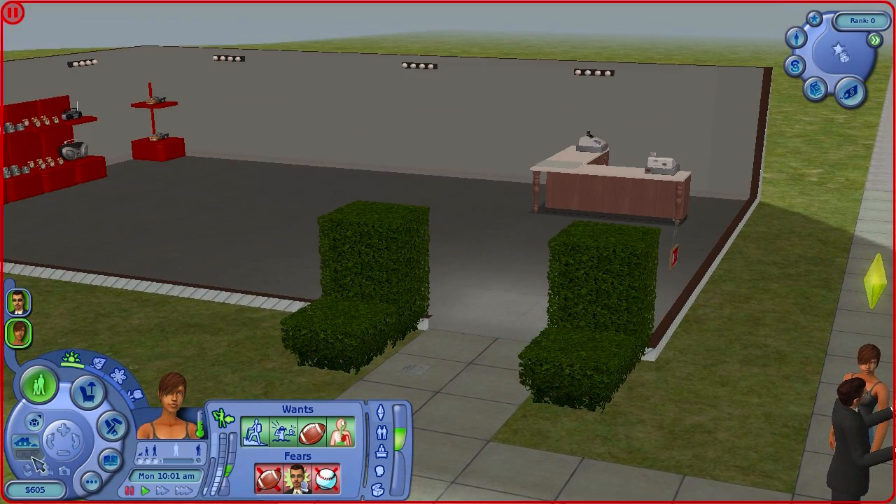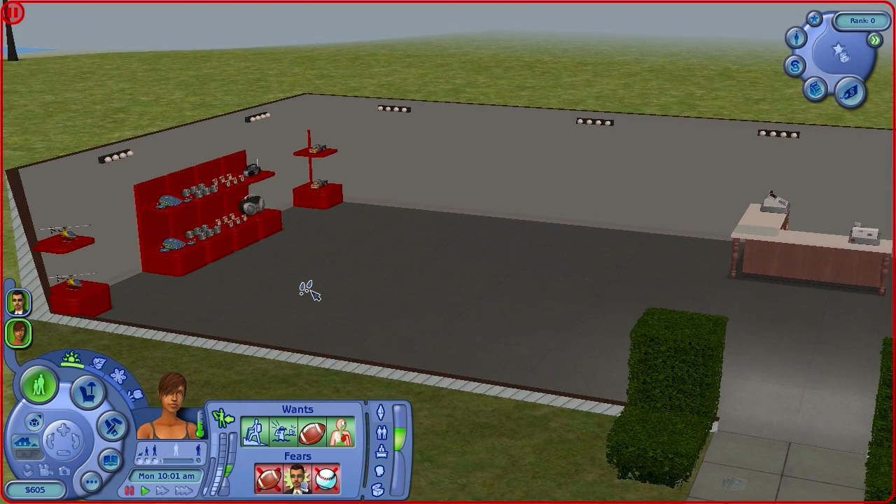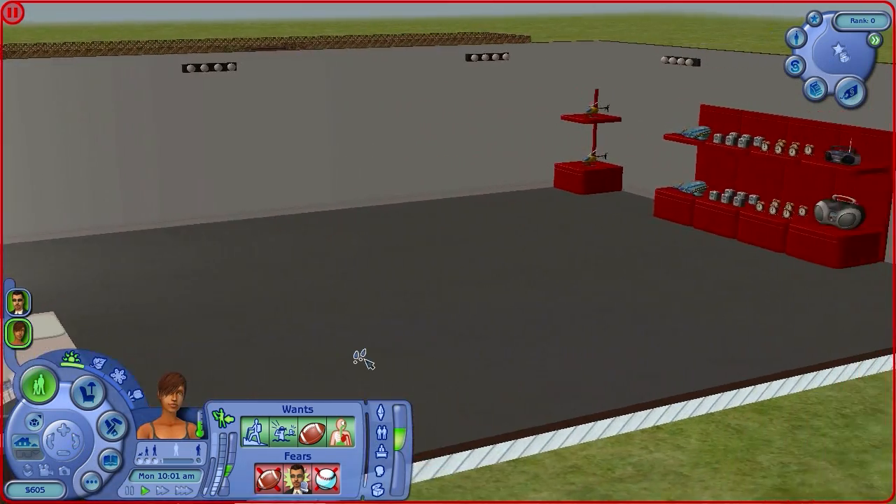I'm going to start with the little warehouse store thing first, this part of it, because I'm going to add different stores and stuff all to this whole area. This is nothing too impressive. This is supposed to be an electronics store. I don't know why I got that idea, but I decided I wanted an electronics store here. There's not a whole lot of electronics you can have for shelves and things. Don't worry, this isn't it — I am going to fill this out more when I get more money.